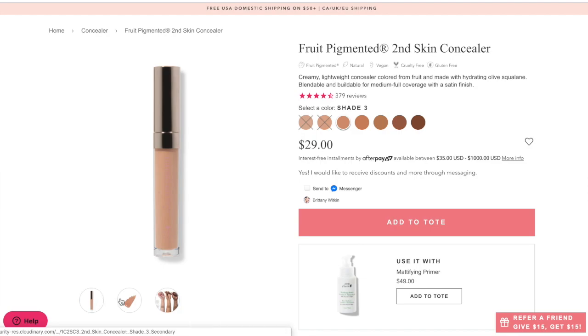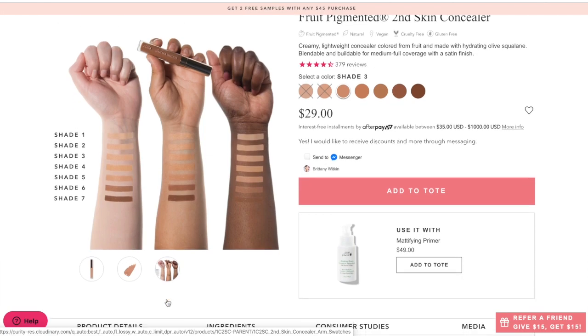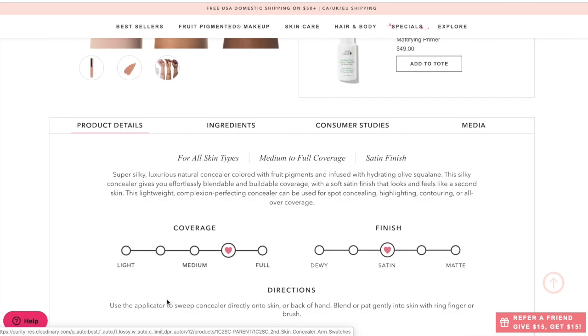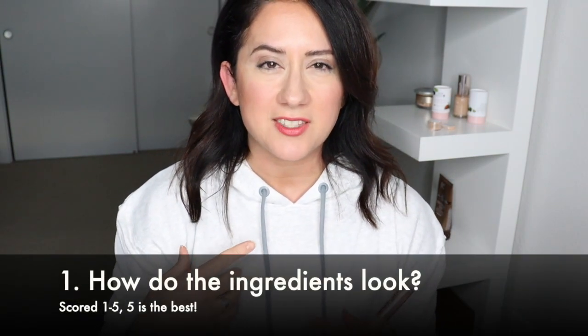This concealer is $29. It has seven shades available. Here's what it claims to do: it is supposed to be for all skin types and provide medium to full coverage, a silky feel, and a satin finish. Effortlessly blendable and buildable. It's supposed to be lightweight and do everything — spot concealing, contouring, highlighting, and just good all over your face. So are those things true? I will tell you — it starts with ingredients.